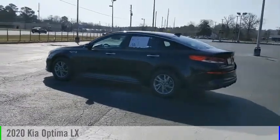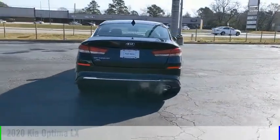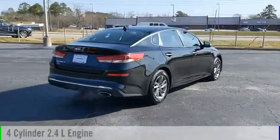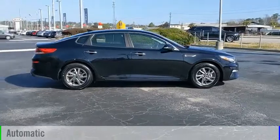Make a great choice today with the 2020 Optima. This vehicle is powered by a front-wheel drive, four-cylinder, 2.4-liter engine, and comes with an automatic transmission.